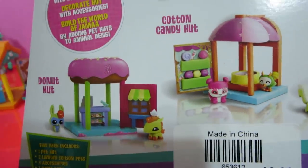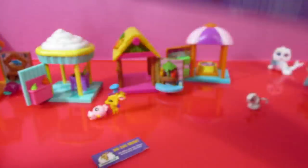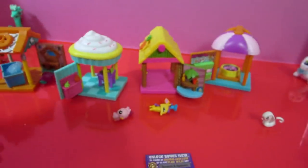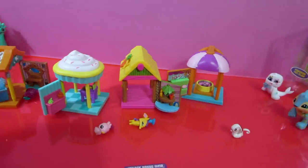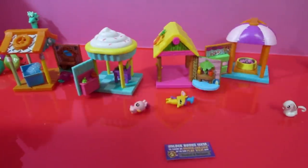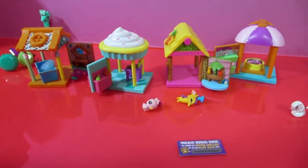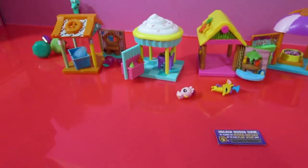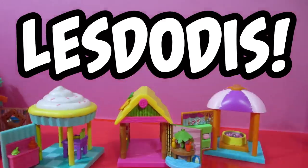Hopefully this means the Donut Hat will come out too. We'll talk about that soon. Let's go ahead and put this code in. It has a code — that's why it's the rarest toy, because you can't find these; they're not in regular stores. Wait — Cupcake Hut, not cupcake hat! You're banned. No you're not. I just scratched myself on the table — it's really painful.